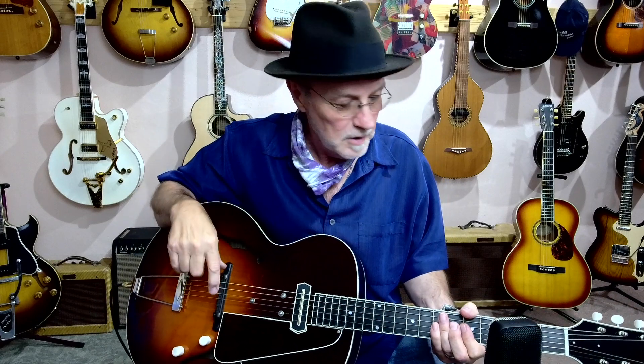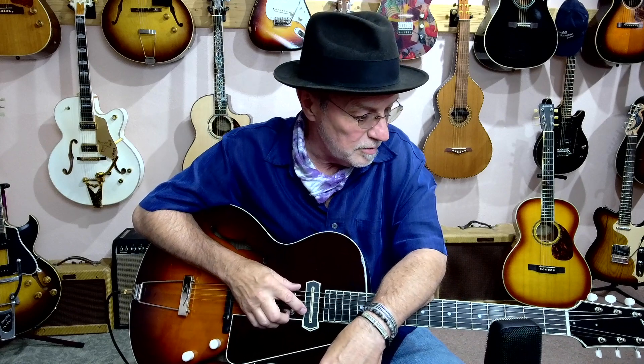If you know anything about old Gibson guitars and mandolins, you no doubt know the name Lloyd Lohr. Lloyd Lohr was instrumental — pun intended — in working with Gibson in the early years to develop their instrument line. An old Gibson mandolin with Lloyd Lohr's name on the label is worth a lot of money. In the business, there's a lot of lore surrounding Lohr, if I may continue my puns.